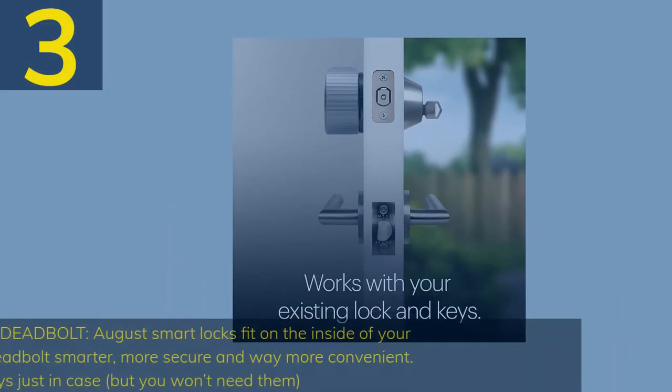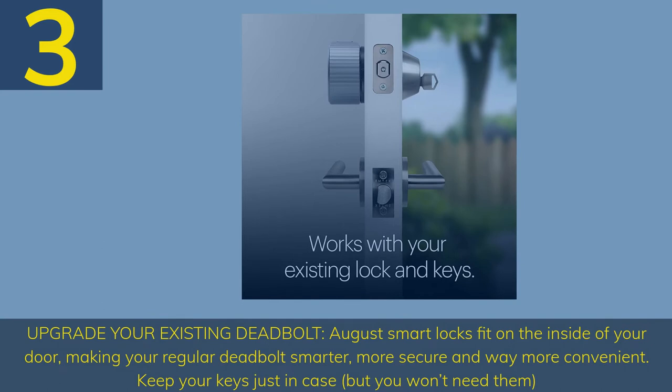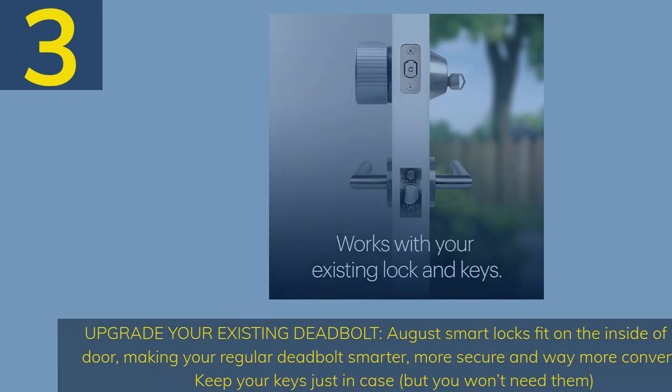Number 3. Upgrade your existing deadbolt — August smart locks fit on the inside of your door, making your regular deadbolt smarter, more secure, and way more convenient. Keep your keys just in case, but you won't need them.